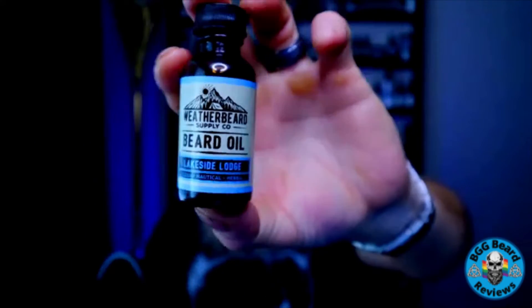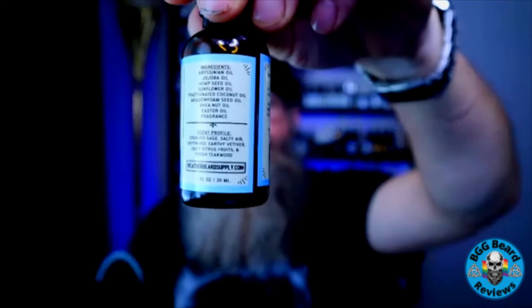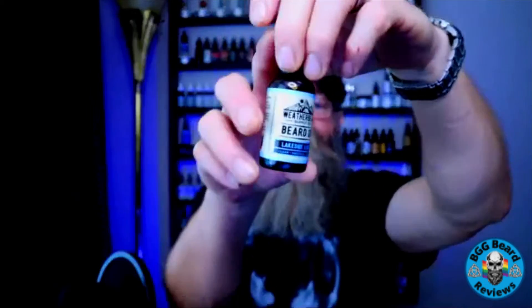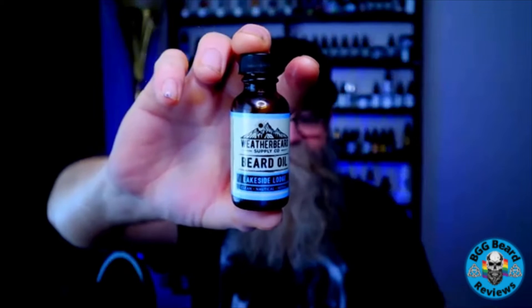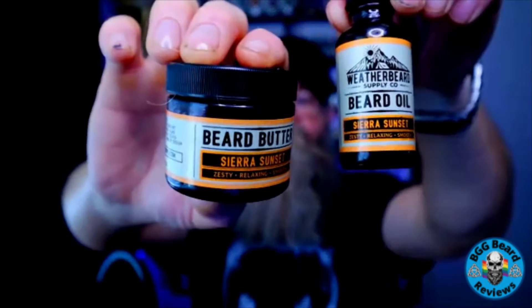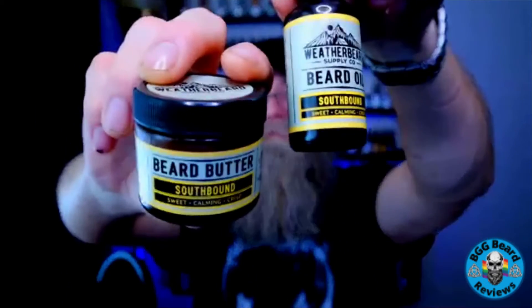When it comes to the presentation, here's what his bottles currently look like. They have pretty cool labeling with all the information you want - the profile, the ingredients, and all the other good information about the product. I actually got three oil butter bundles. I got the Lakeside Lodge, the Sierra Sunset, and Southbound. I like how they are color coded so you can pick them up pretty quick, especially if you have multiple combos of his products. Really, really nice labeling. Really love the new labeling he has.